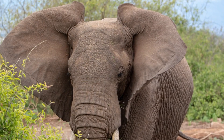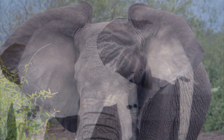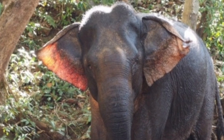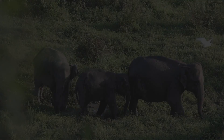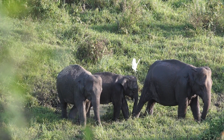Luckily, elephants come with a built-in solution – big floppy ears. On the inside of an elephant's ears you will find a web of tiny blood vessels. The skin of the ear is very thin and the blood vessels are very close to the surface. When the temperature of the elephant's blood is greater than the temperature of his surroundings, heat is released from the ears.